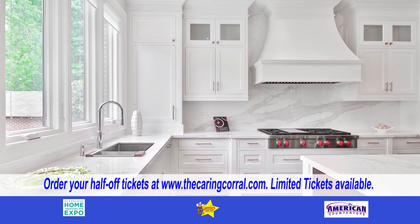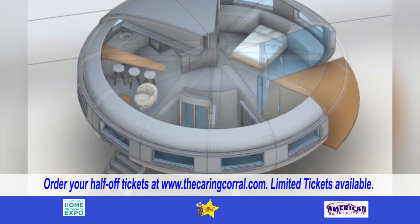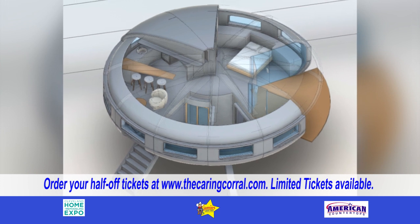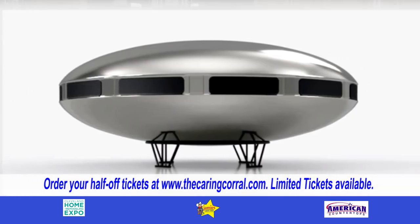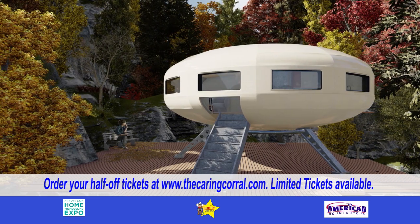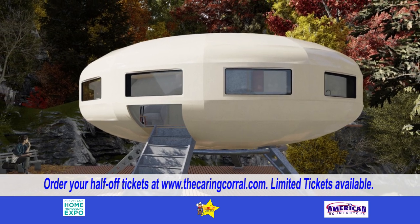So what else are you going to have there? We have some cool features and attractions. The UFO House from Futuro Houses combines space-age design with luxury and comfort. Step into the 600 square foot living space that includes two bedrooms, a bathroom, kitchen, and living space. It's shaped like a flying saucer and features an airplane hatch entrance.